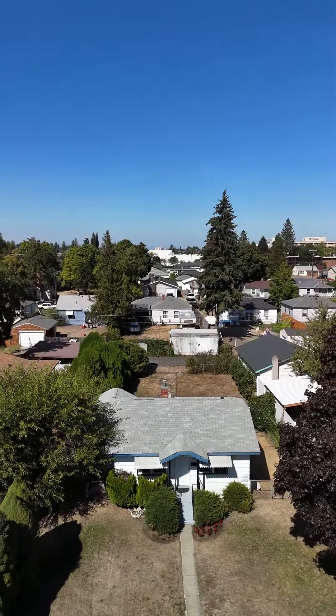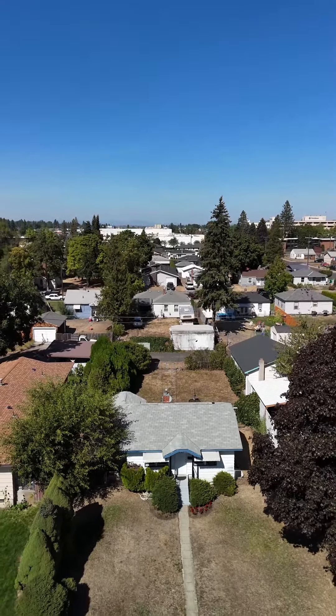Hi friends, this is Stacey with EmileReel and I want to welcome you to my new listing. If you're looking for a perfect starter home or even an investment property with some rental income potential, this is it. You're close to Northtown Mall, you're close to parks, schools, restaurants, shopping — you name it, this is the spot. Welcome to 43 East Crown Avenue.